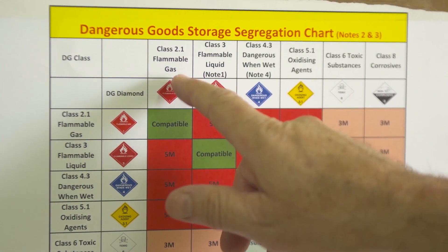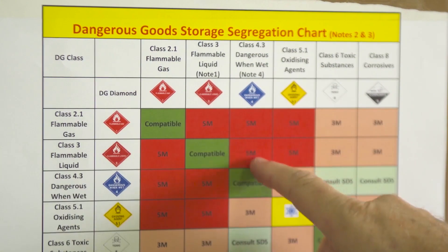These minimum distances will need to be increased when storing larger volumes or large pack sizes.